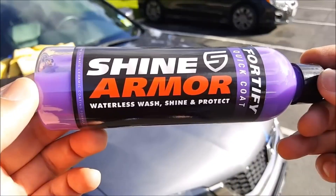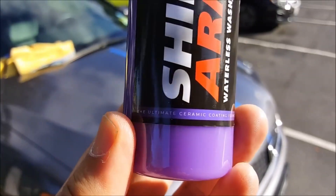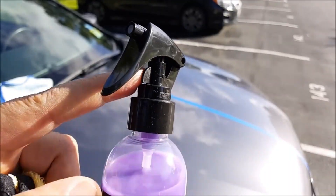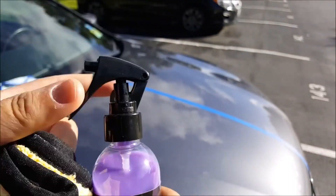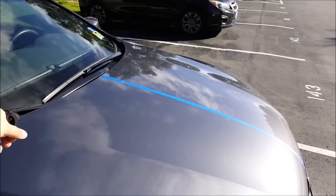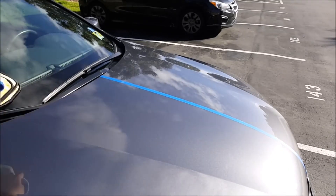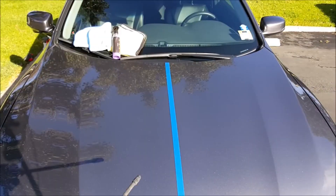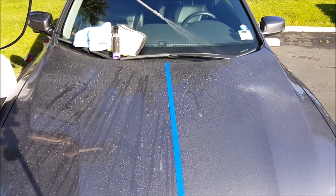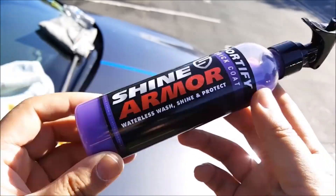Now let's move on to another car essential — the Shine Armor Quick Coat, the best hydrophobic spray for your car. With a mix of superior ingredients, you can bid farewell to streaks, stains, and scratches. This ceramic wax sealant quickly cuts through filth, grime, and grease, providing your car with a waterless wash, coat, and shine in one handy solution. Improve your car's upkeep regiment with this gadget to easily obtain a show-stopping appearance.